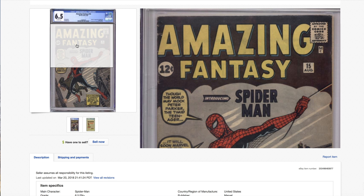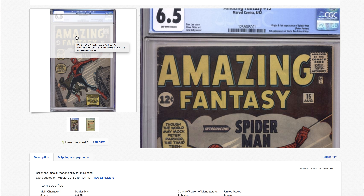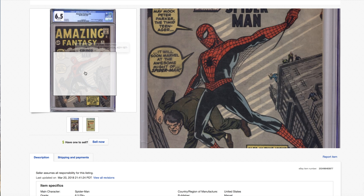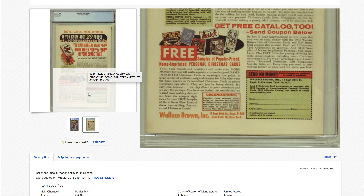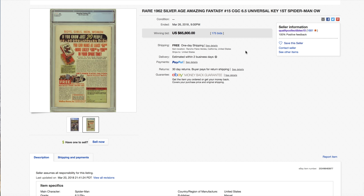Check out this 6.5 — nice looking, no Marvel chipping. That's a sharp looking 6.5. Look at the back cover — really nice. A lot of people were bidding, and it sold for $65,800.